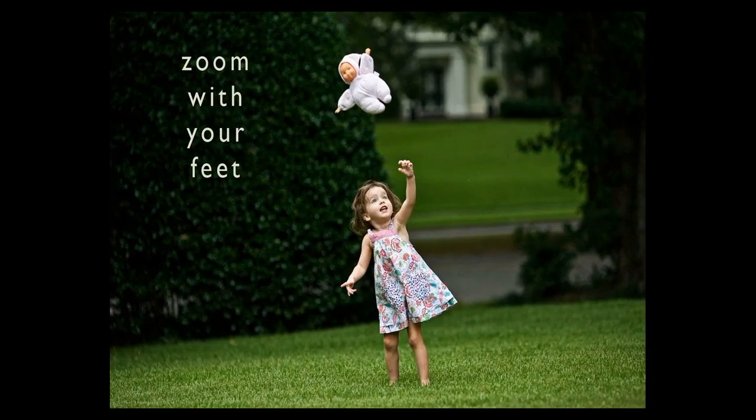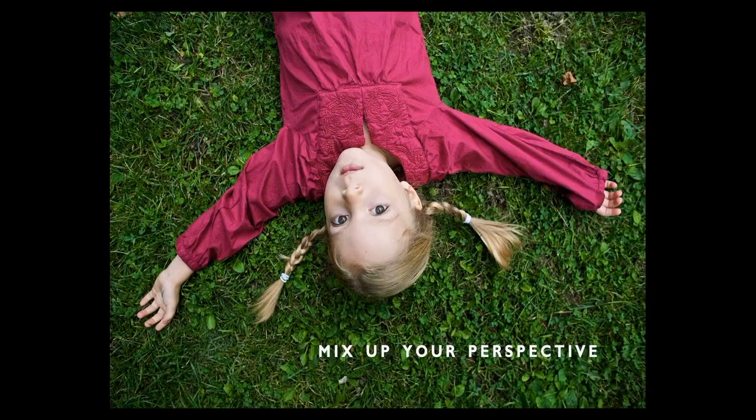Also, zoom with your feet — that's a popular photography saying. I see lots of great photographers but they're taking the same shot all the time. I like to use prime lenses, so I can't zoom — I have to run forward and run backwards. Get back and get the whole scene, and then go close, and really mix that up.